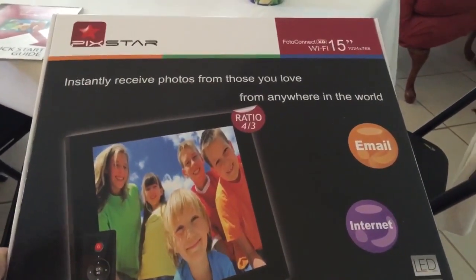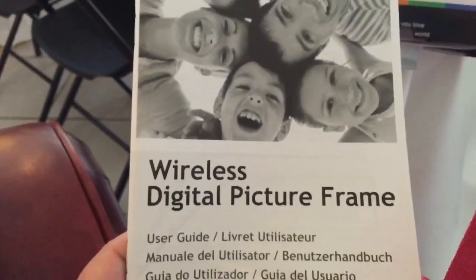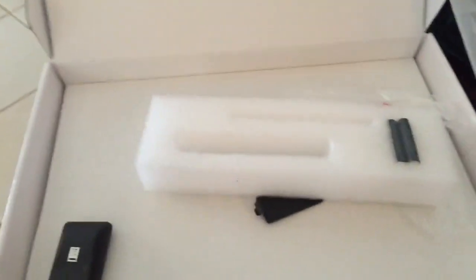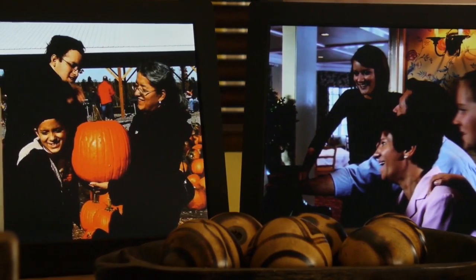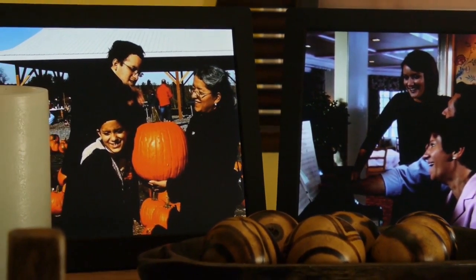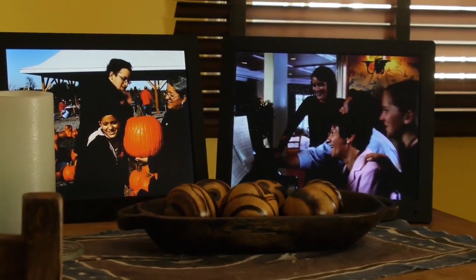PicStar 15-Inch Wi-Fi Cloud Digital Photo Frame. Available in both 10.4-inch and 15-inch sizing, the 15-inch PicStar Wi-Fi Cloud Digital Photo Frame has stunning photo quality. With the 4-to-3 aspect ratio on a 1024x678 pixel screen, images look crisp, bright, and clear. You can adjust the LED backlit screen for brightness, hue, and contrast, depending on ambient lighting.